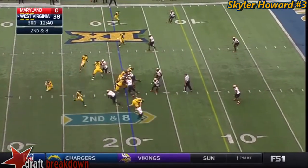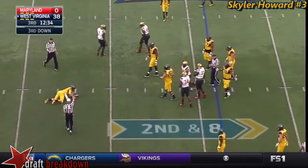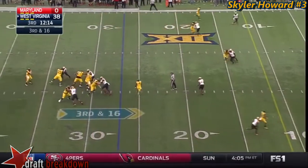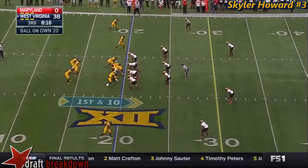Durant in motion — Skyler Howard can't escape the pressure. Young does a great job of not buying any fakes — third and 16. Howard throws behind his running back, Wendell Smallwood in the backfield with him.